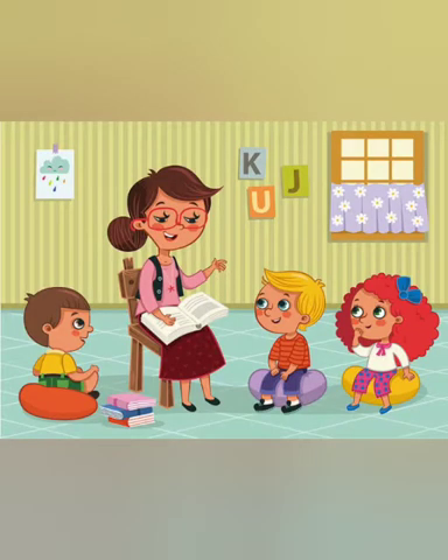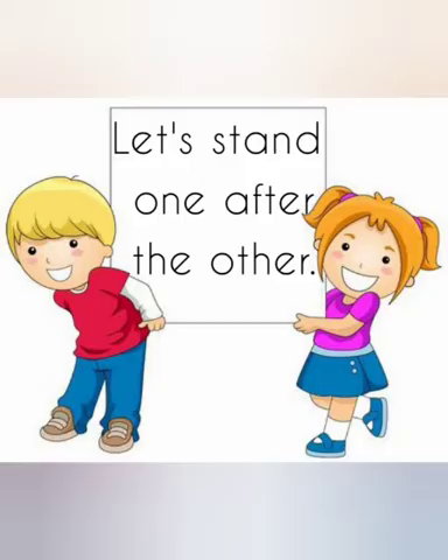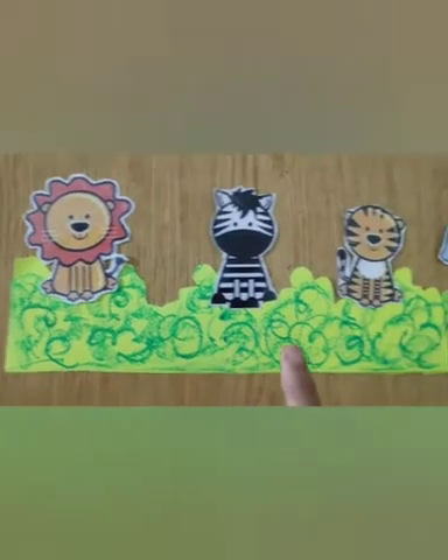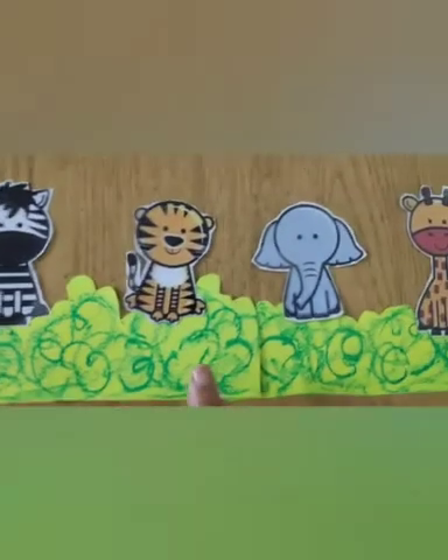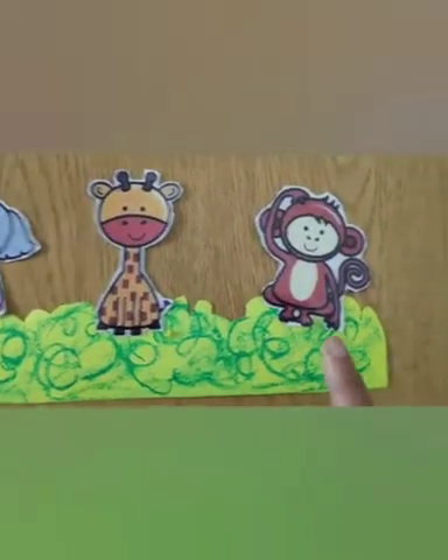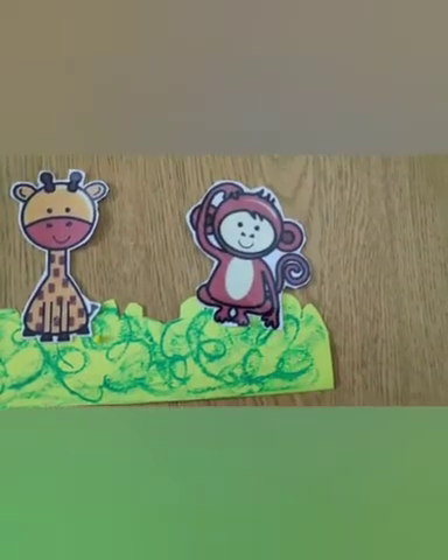Good morning children! Today we will learn a new concept: what comes after. Through games, let's learn to stand one after the other. One day in the jungle, lion, zebra, tiger, elephant, giraffe and monkey were standing in a row.